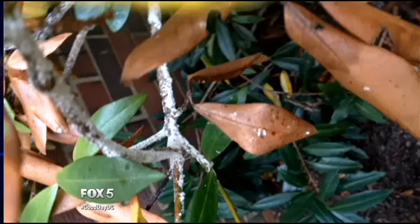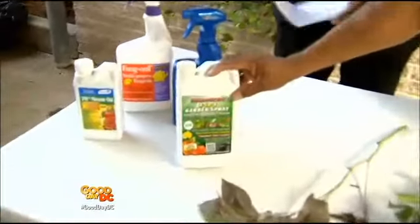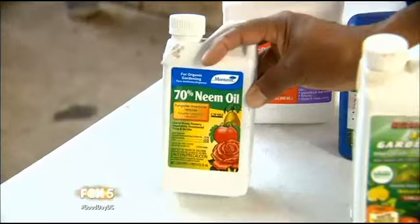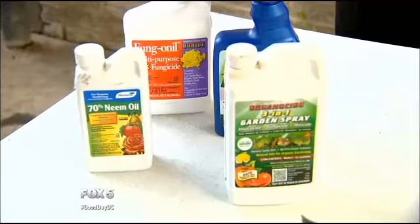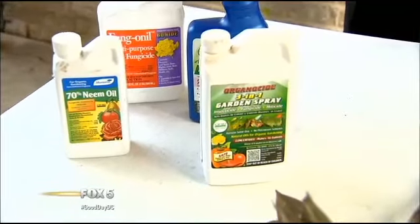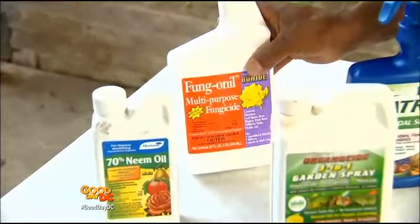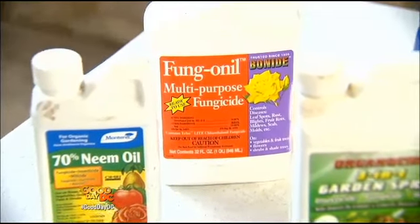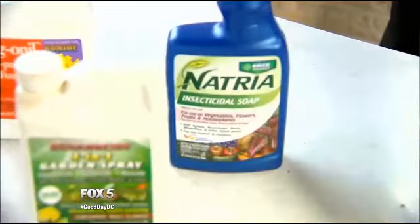What we'd recommend for Sarah is to use organic products. This is an organic three-in-one spray that you can use. You can also use a neem oil, which is also organic. The good thing about either of these products is that you can use them to treat insects and fungal infections in your plants. There's also a multipurpose oil — a fungicide that will also help with bugs — and an insecticidal soap. Any of these are organic ways to treat the problem.